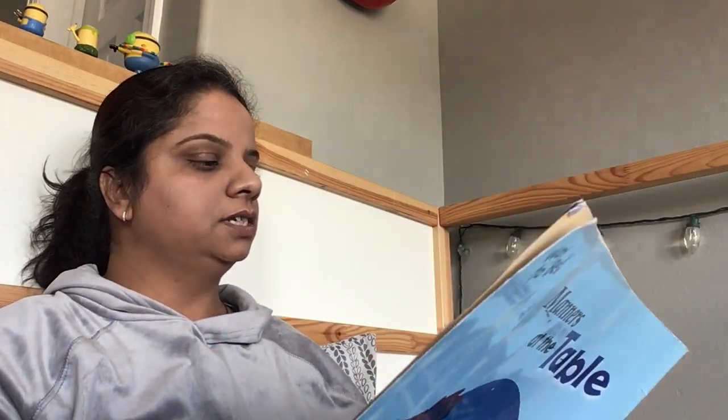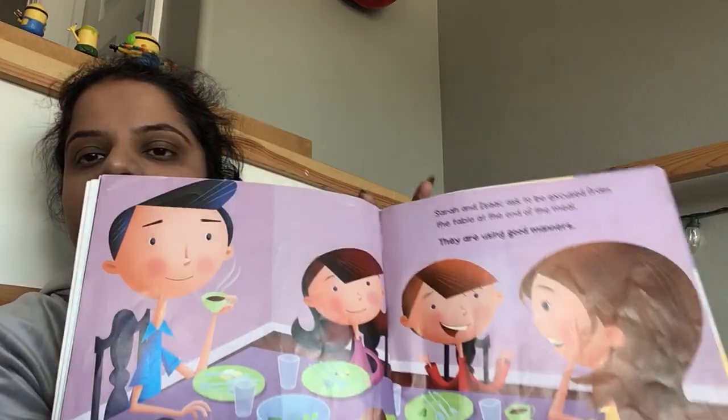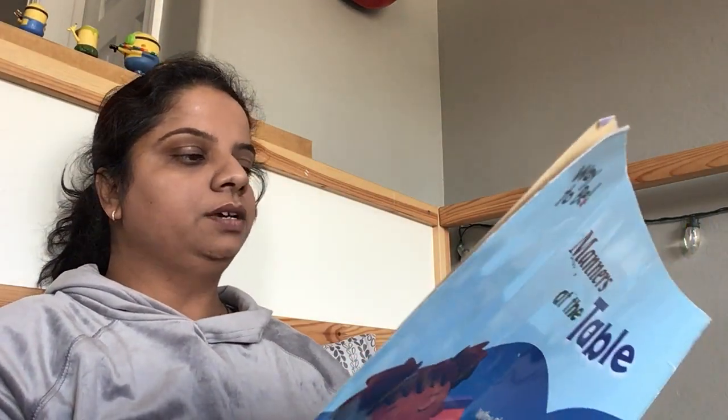Teddy uses his napkin to wipe his mouth. He never wipes his mouth on his shirt. He is using good manners. Sarah and Isaac ask to be excused from the table at the end of the meal. Try using good manners whenever you sit down to eat. Good manners allows everyone to relax and enjoy the meal.